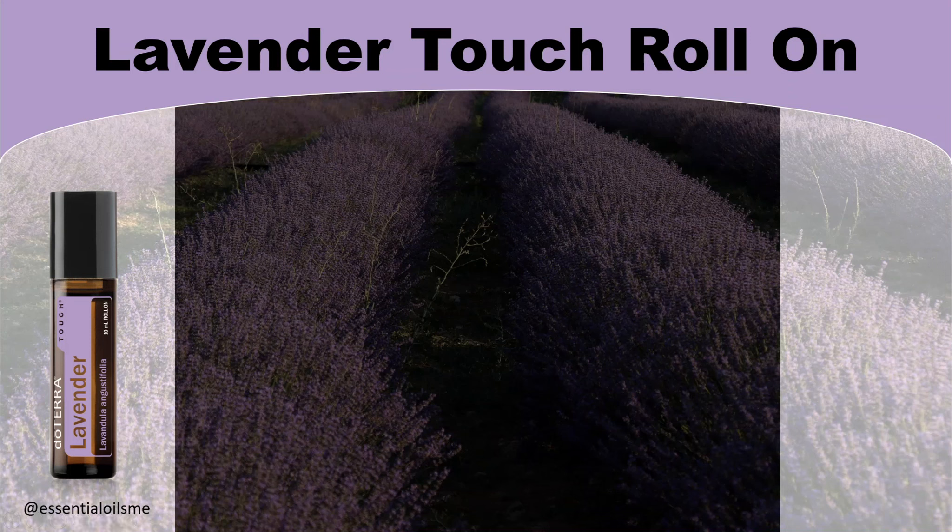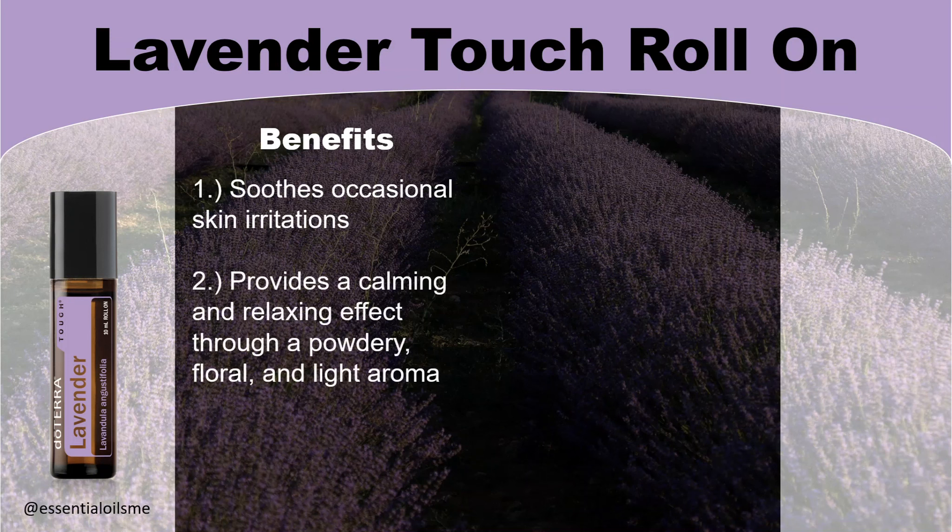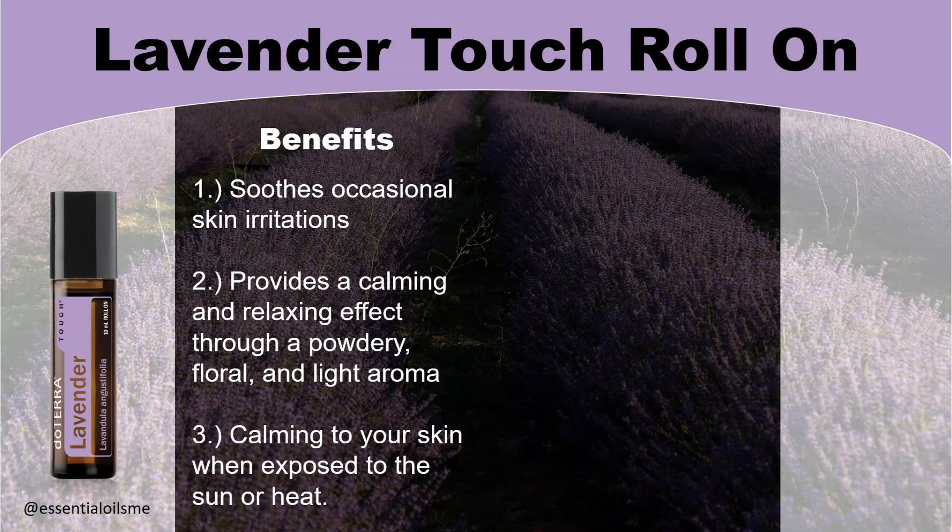When it comes to the benefits of Lavender Touch Roll-On, this soothes occasional skin irritations, provides a calming and relaxing effect through a powdery, floral, and light aroma, and is calming to your skin when exposed to the sun or heat.